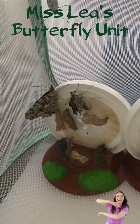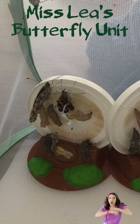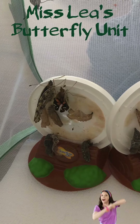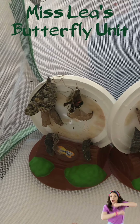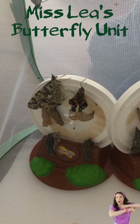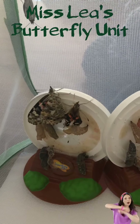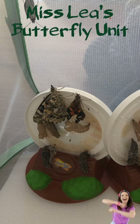I wonder which one will be next. Looks like they're fighting for a spot on the lid, touching each other with their legs. Very cool.